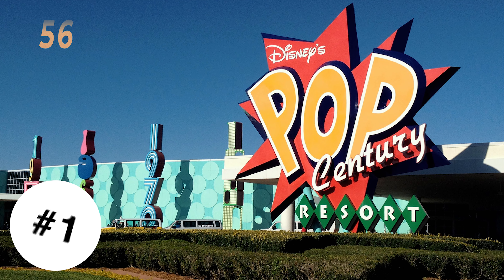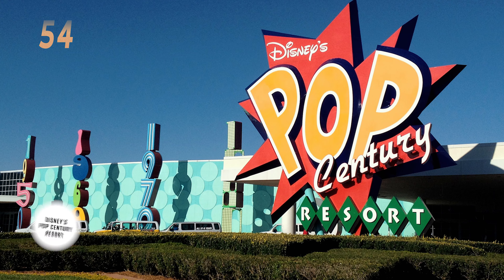At number two, we have Disney's Art of Animation Resort. This resort is number two because you can get a suite here with two full bathrooms and a kitchenette. We love that the buildings here are themed to some of our favorite Disney movies like Cars, The Lion King, and Finding Nemo. The lobby here does not feel like a value resort and we love seeing all the artwork in the lobby. The big blue pool here is the best among value resorts. And don't forget the Skyliner is right here, making it convenient to Hollywood Studios and Epcot.